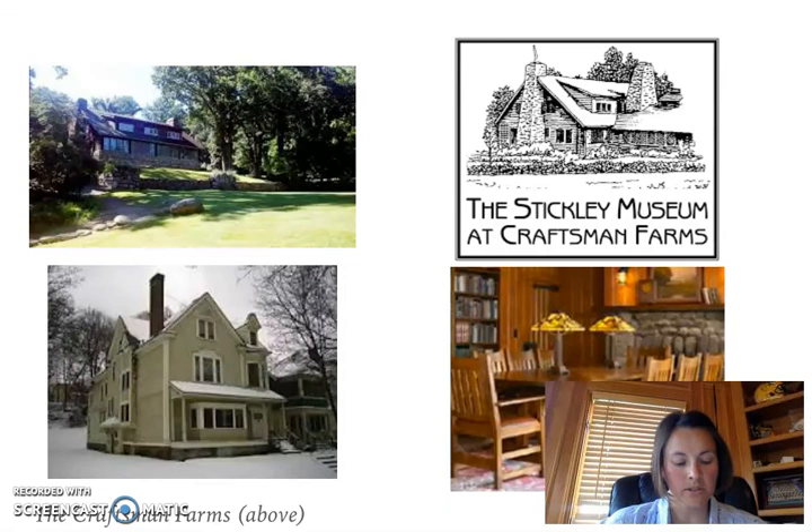The Craftsman Farms is a log house that was originally intended to be a school, but has since been turned into the Stickley Museum at Craftsman Farms, where there are tours and historic glimpses into the craftsman style — you'll see that picture in the top left corner. The Gustav Stickley house, pictured below that, is a house built for Stickley in Syracuse, New York. Stickley designed the interior in the Craftsman style, and it is now listed in the National Register of Historic Places.